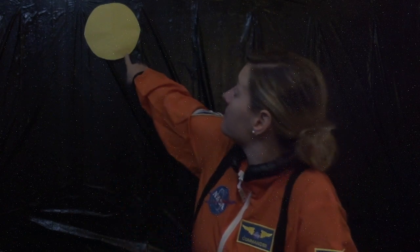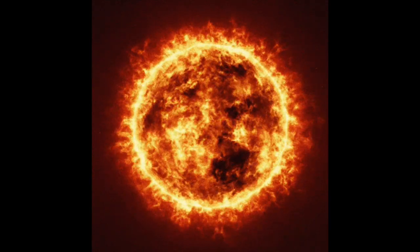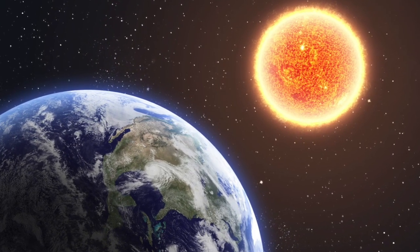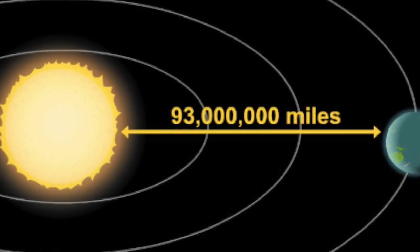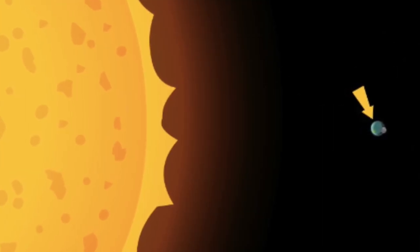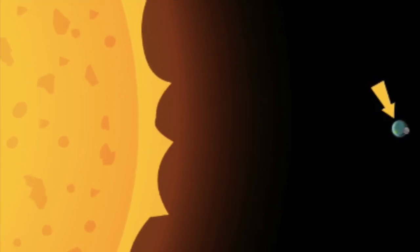Let's start with the sun. Did you know that the sun is actually a star? Stars are giant balls of gas that create light and heat. The sun is the closest star to our planet Earth, but it's still really, really, really far away — 93 million miles away to be exact. The sun is actually way bigger than Earth; it just looks small because it's so far away from us.